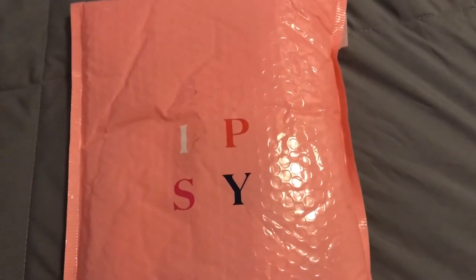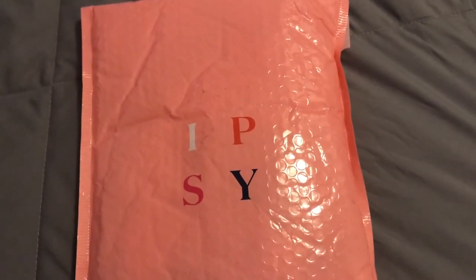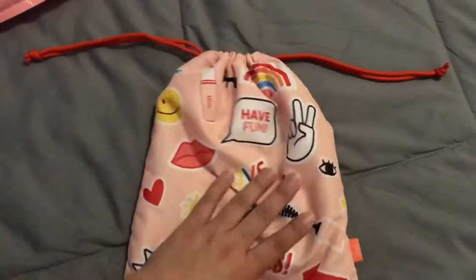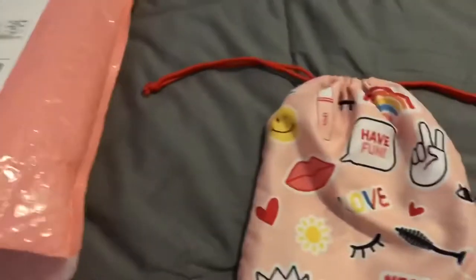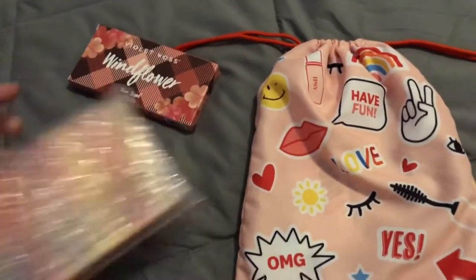Hello guys, I hope you're having a fantastic day. Here I have my June Ipsy Plus bag — it is very late in the month but it's better late than never. The Plus has drawstring bags, not little zipper bags anymore. Sometimes I like them, sometimes I wish they were zipper bags again because I don't really travel with these that much. Let me pull everything out.